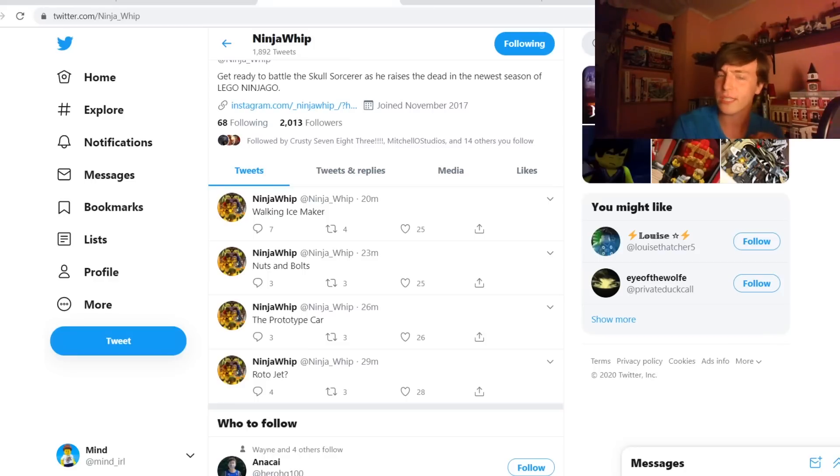Hey everyone, I'm Mine, and we just got some reliable hints about the winter 2021 wave of Ninjago. These are coming from Ninja Whip. If you don't know Ninja Whip, I don't know how he has insider information, but in the past he has been a very reliable source for Ninjago and Lego information in general. He knows stuff early — I don't know how — but he has been right for years, so I trust him.